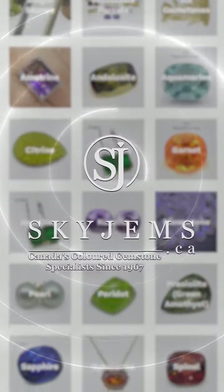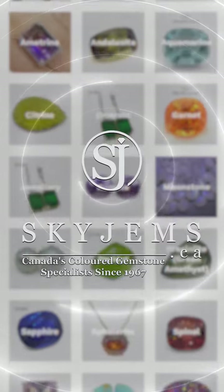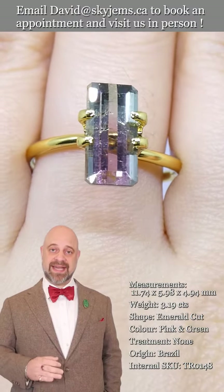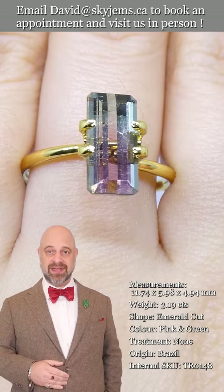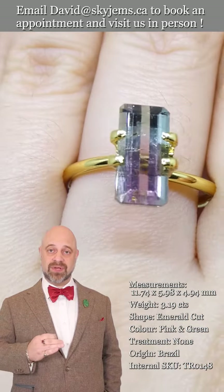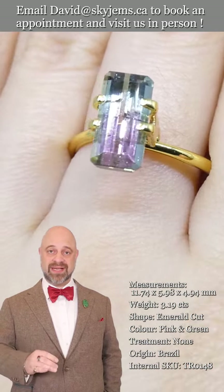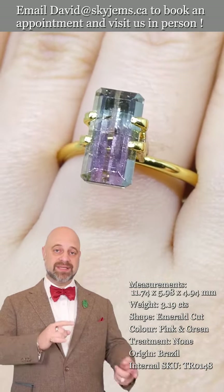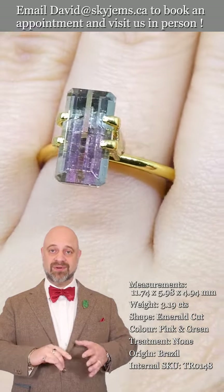Skygems.ca has again its largest selection of fine quality colored gemstones and colored gemstone jewelry. Hi everyone, David Sod here from Skygems.ca. Thank you all so much for joining me. It is an absolute pleasure to show you and tell you about this incredible tourmaline gemstone.